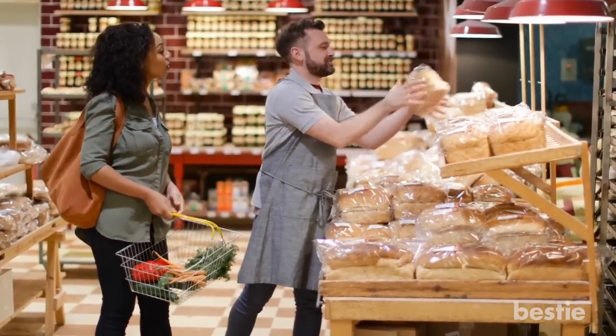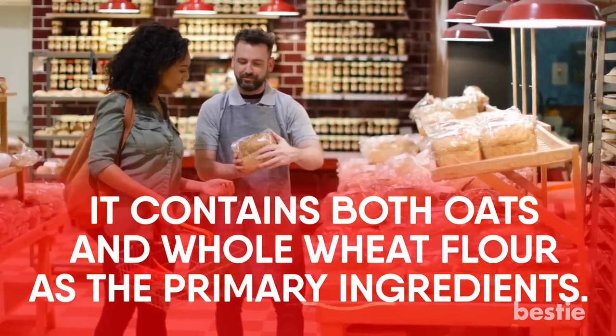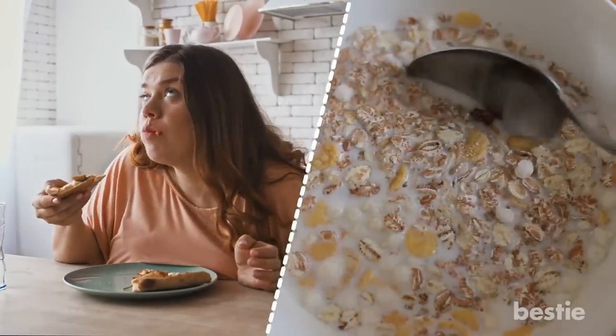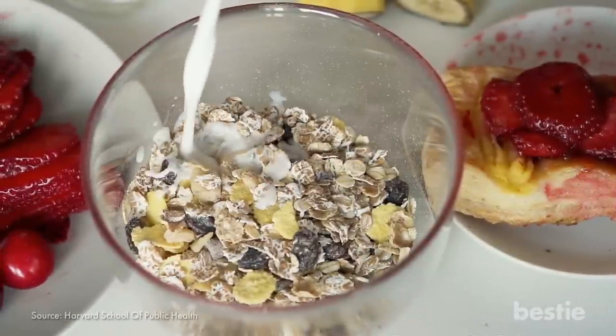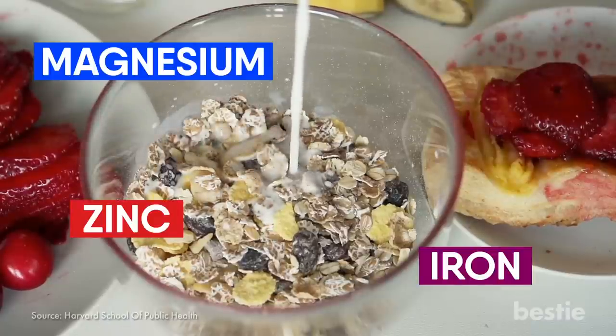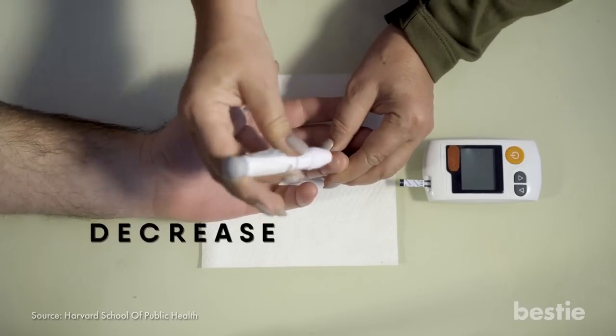Oat bread is one of the newest types of bread on the grocery store scene. It contains both oat and whole wheat flour as the primary ingredients. Oats are high in nutrients like magnesium, zinc, and iron. Plus, the high fiber content may help lower cholesterol levels and decrease high blood pressure.